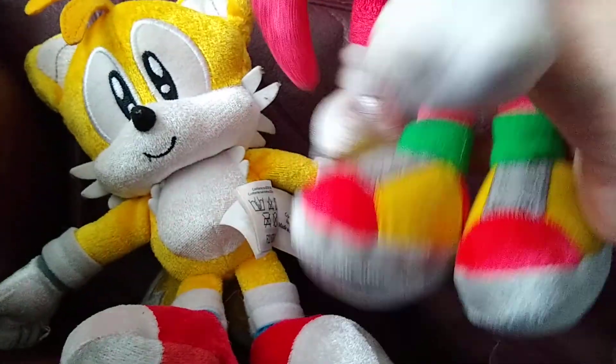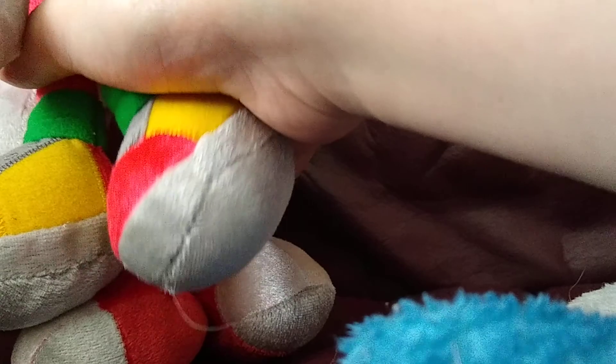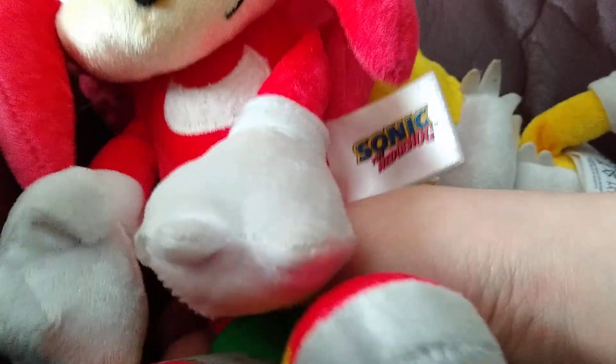Next up we have Knuckles. He looks pretty accurate too. He has his little types of shoes, his legs, his tail, and his face looks pretty accurate. He looks pretty accurate — his knuckles, that's pretty obvious.